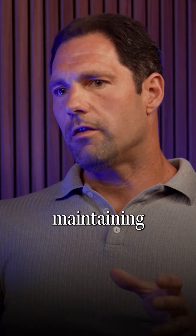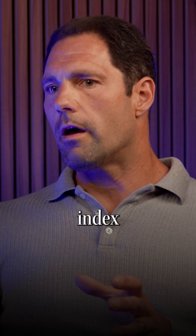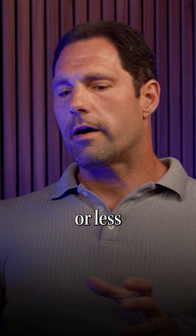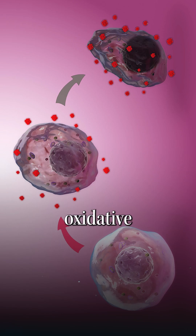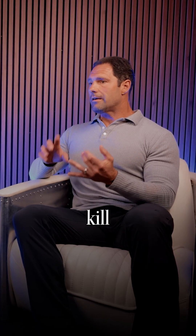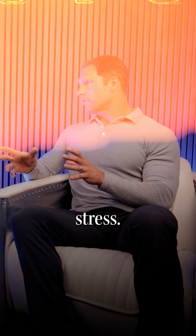We look at hyperbaric oxygen therapy in the context of achieving and maintaining that glucose ketone index, which more or less cripples the cancer's ability to protect itself from oxidative stress. Chemotherapeutic agents and radiation kill cancer cells through augmenting oxidative stress.